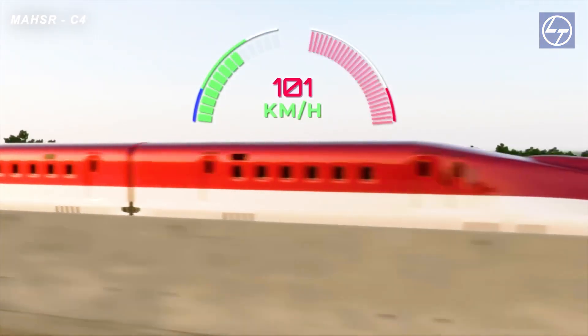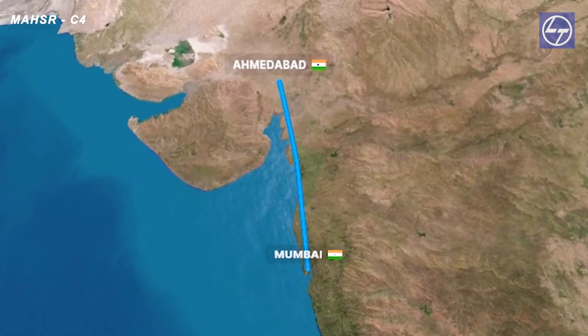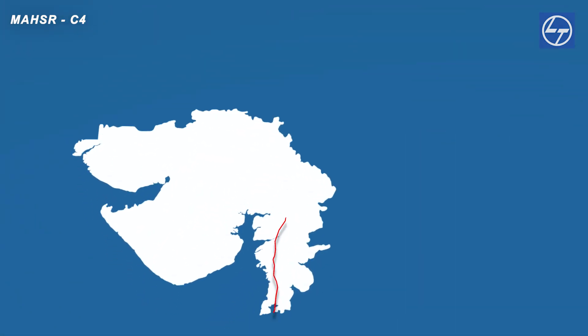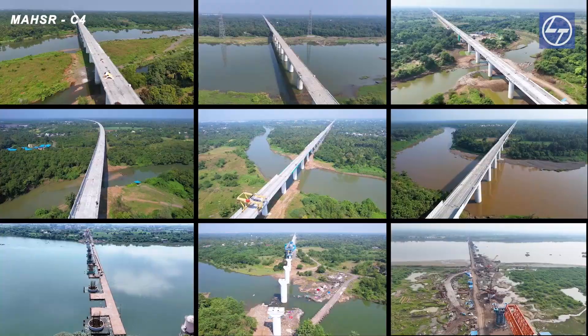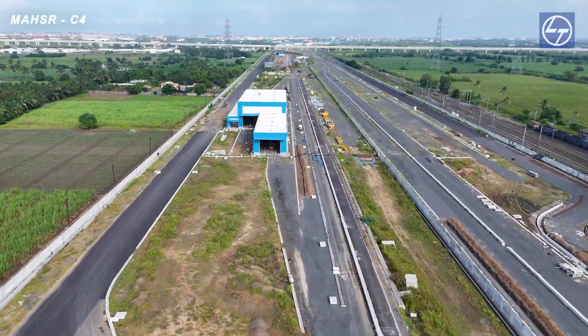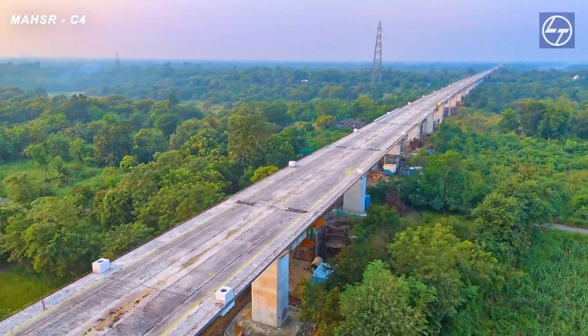Larsen and Toubro is executing India's first bullet train, the Mumbai-Ahmedabad high-speed rail. In the C4 package, we are constructing a 237.1 km stretch involving viaducts, stations, major river bridges, depots and other auxiliary works.